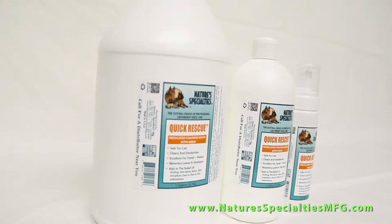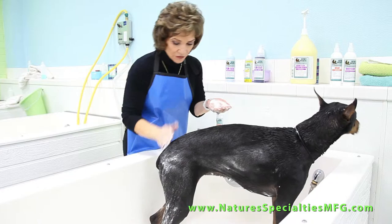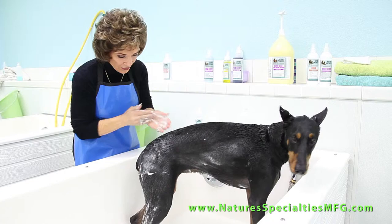This easy-to-apply leave-in product is good for travel and between groomings. It's for pets with itchy skin or skin problems such as eczema, and is also used in many self-wash pet businesses.